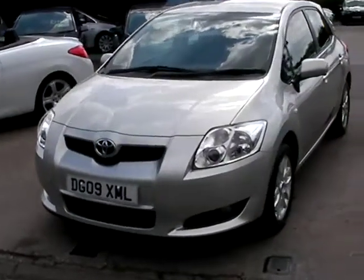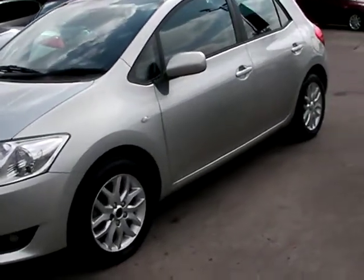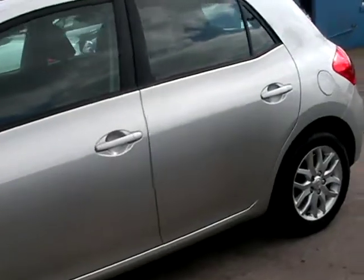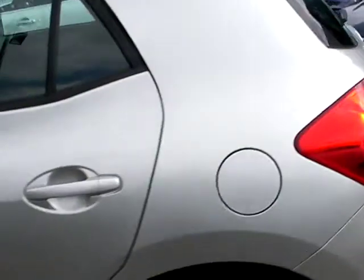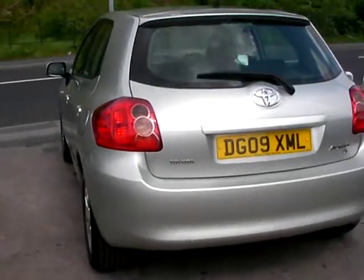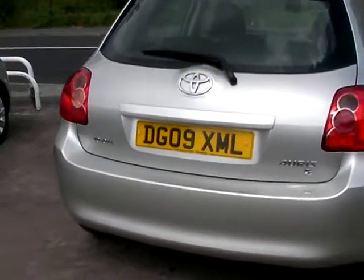Welcome to Cantilever Car Centre. Here today we have a Toyota Ayris T3 VVT registered in 2009 on an 09 plate. This car is in metallic silver, has a 1600 petrol engine, alloy wheels, air conditioning, electric windows, electric mirrors, automatic, remote central locking, radio CD, and also has service history.